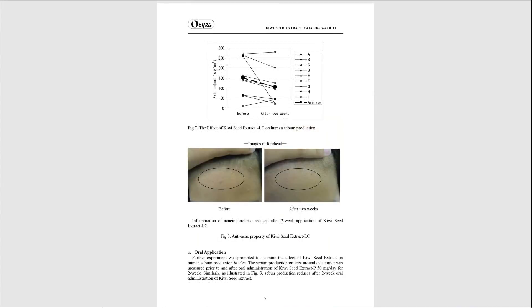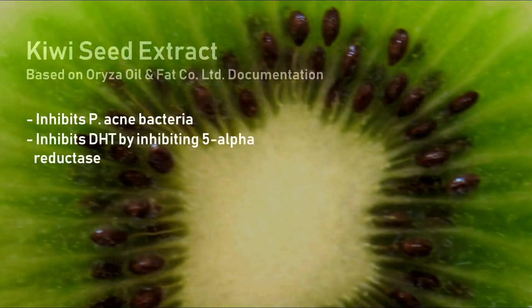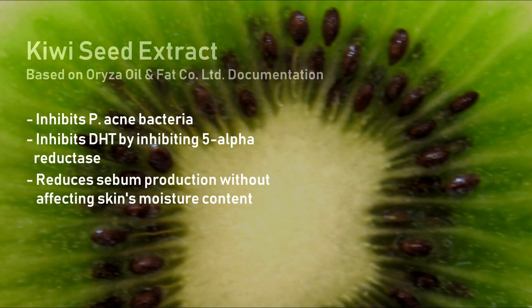This document lists the benefits of kiwi seed extract as: it is inhibitory towards P. acnes bacterium, thought to be responsible for human acne. It is also inhibitory towards production of dihydrotestosterone (DHT) by inhibiting 5-alpha reductase. It is also supposed to reduce sebum production without affecting the moisture content of the skin.